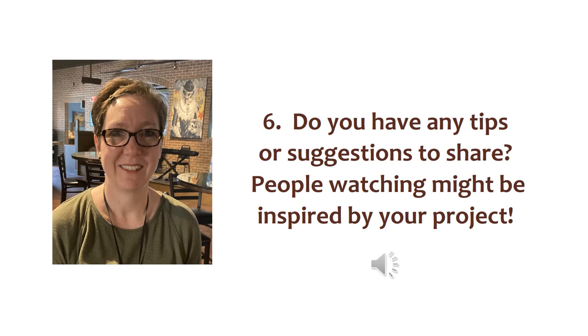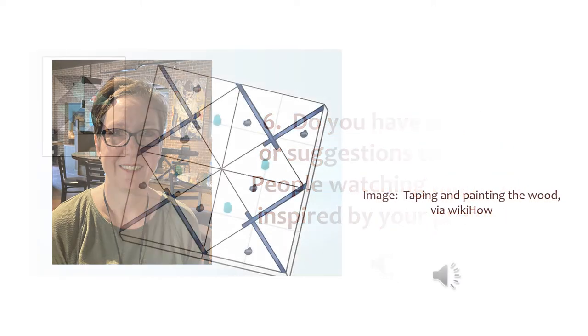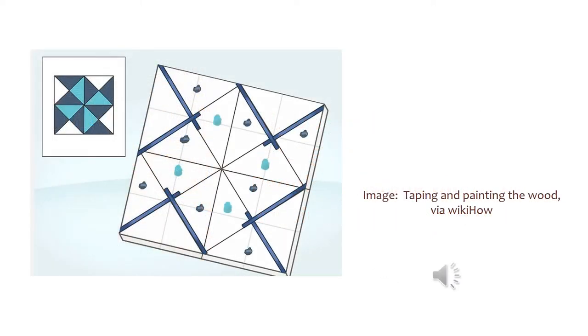Any tips or suggestions for the people watching today? It took a very long time during the summer of 2011. The paint had to dry between each coat and of course it was very humid that summer, as it always is. Applying the masking tape around each patterned section was very tedious, but then quilters are used to tedious work. Also, the quilt was very heavy and I was very impressed with the good work the carpenters did to hang it.